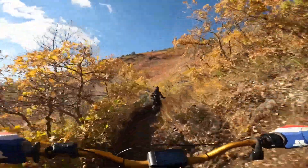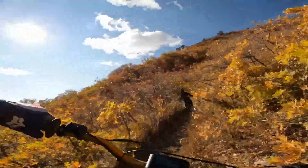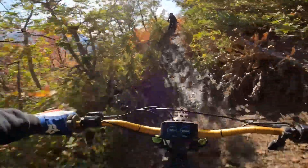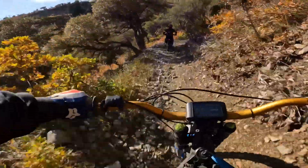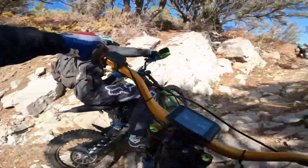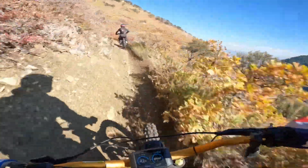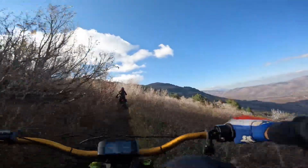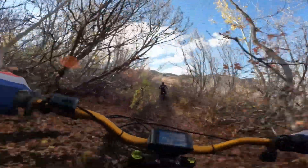I'm only running at power level two right now on the EBMX 72-volt battery on the 12-kilowatt tune, and I have more power than the two guys in front of me. Inside line — inside line always. Still got a little bit of fall colors up here. I can't wait to get my Warp 9 hand guards.